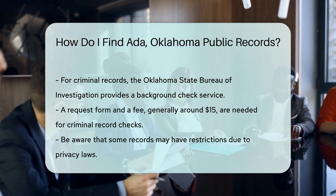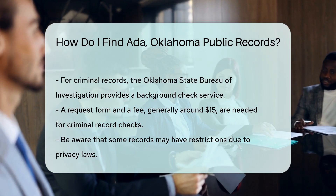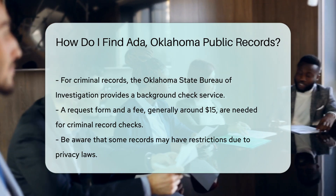Keep in mind that some records may have restrictions due to privacy laws. Always check the specific requirements for the records you need.